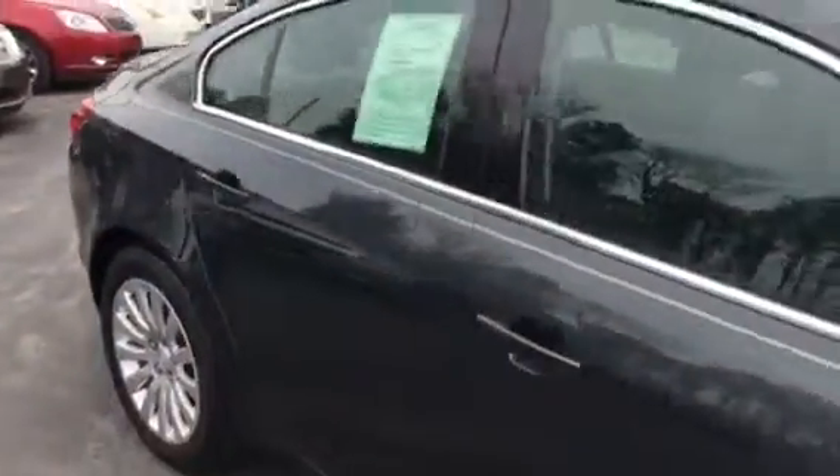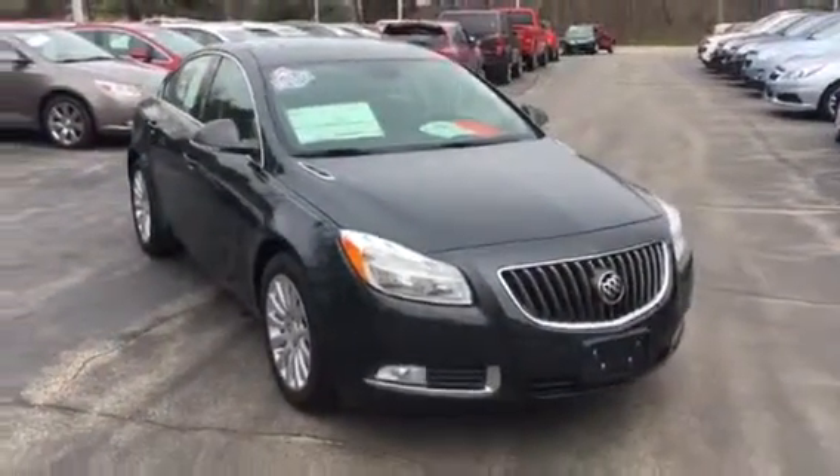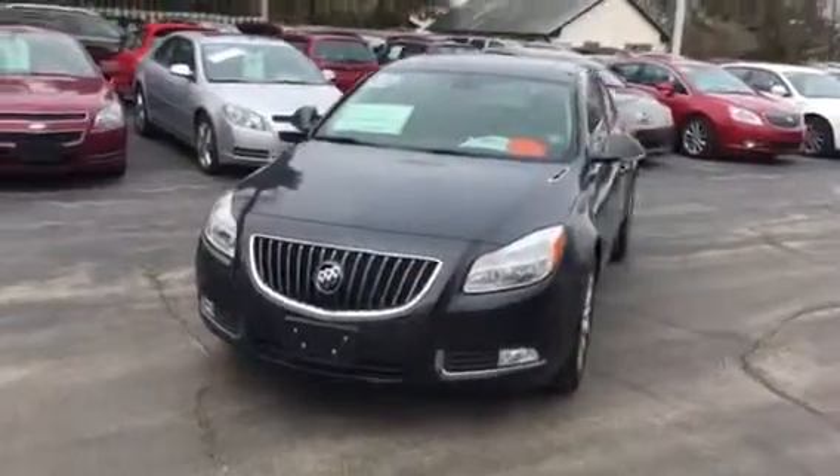It has a very nice silver pinstripe on it. It has the classic Buick waterfall grille, high intensity discharge headlamps, fog lights, and the classic Buick louvers.